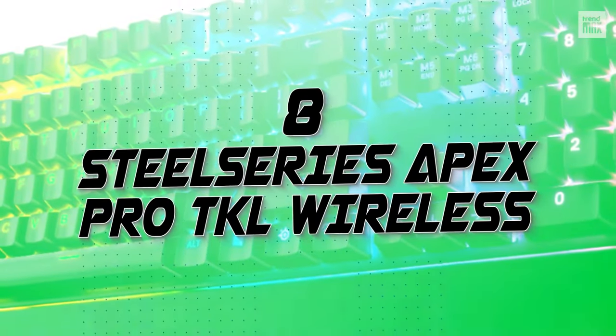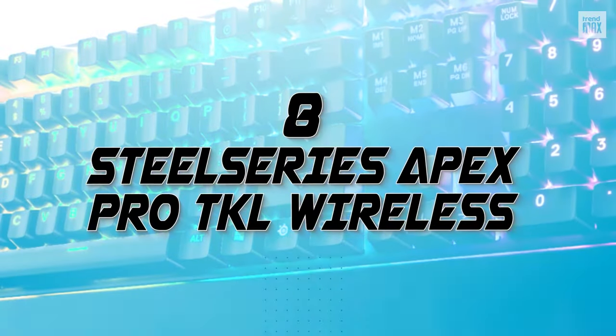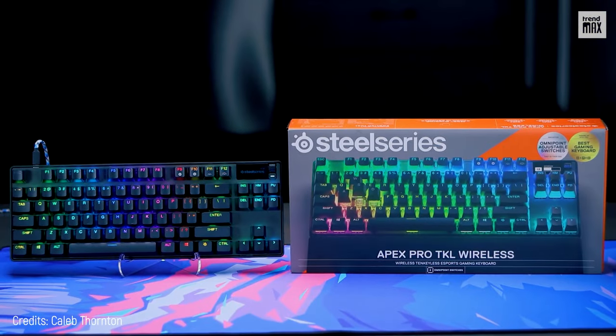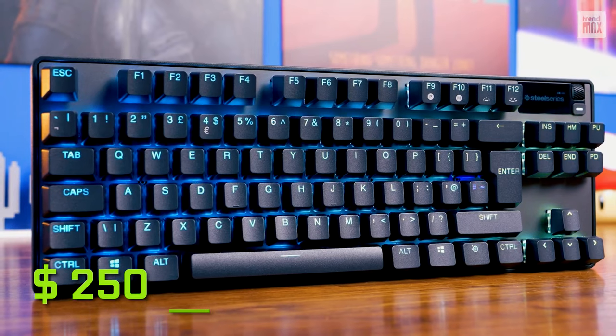Number 8: SteelSeries Apex Pro TKL Wireless. If I had to define this keyboard in a few words, I would say it's a totally brutal wireless keyboard for $250.